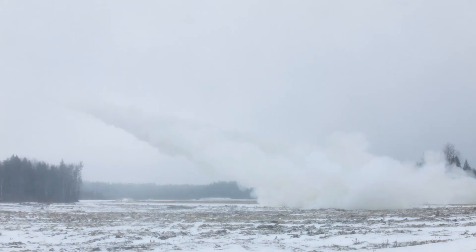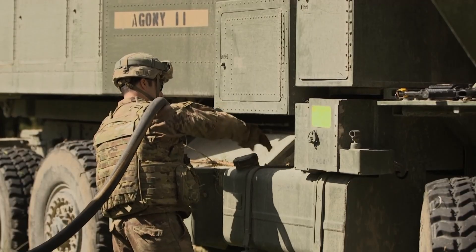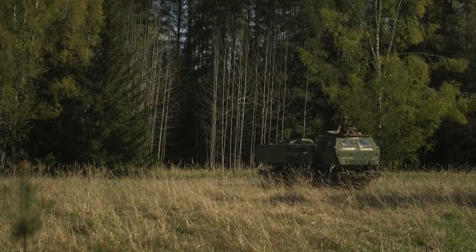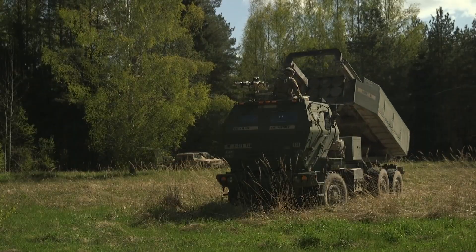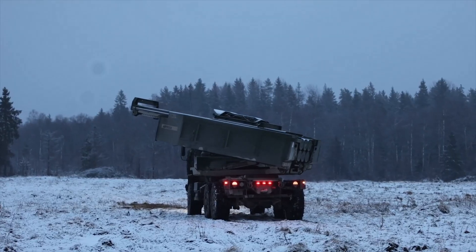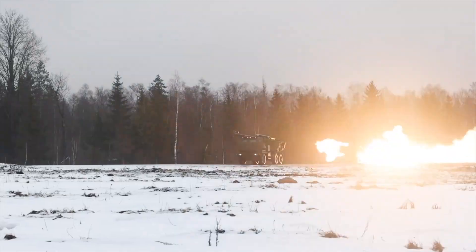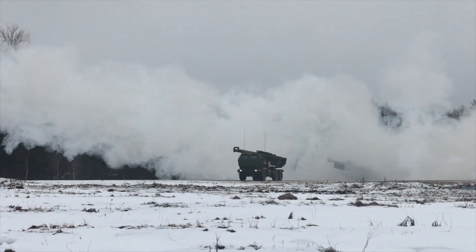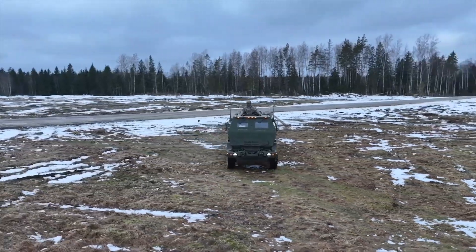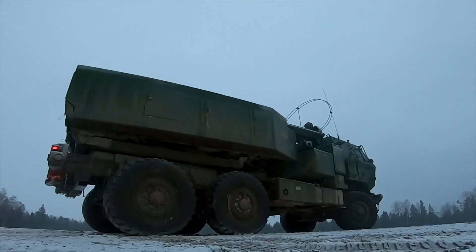HIMARS is more than just a rocket launcher — it represents the evolution of modern artillery. Instead of relying on massed firepower, it emphasizes precision, mobility, and flexibility. In today's warfare, destroying a single command post or fuel depot can be far more decisive than bombarding a front line. HIMARS gives that ability to commanders, often at relatively low cost compared to sending aircraft or missiles. Its export success has also grown — allied nations like Poland, Romania, Singapore, and the Baltic states have adopted HIMARS, and more are lining up to purchase it, seeing its value in countering both conventional and hybrid threats. In Eastern Europe especially, HIMARS is seen as a critical deterrent against potential aggression.